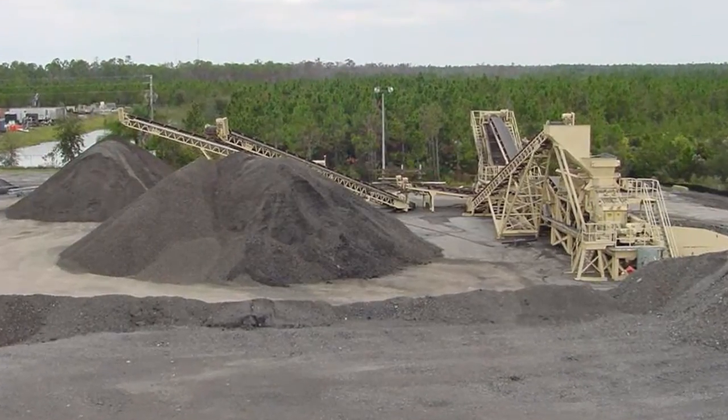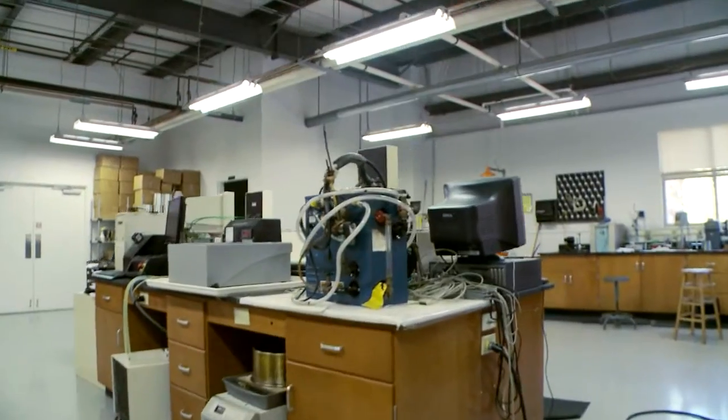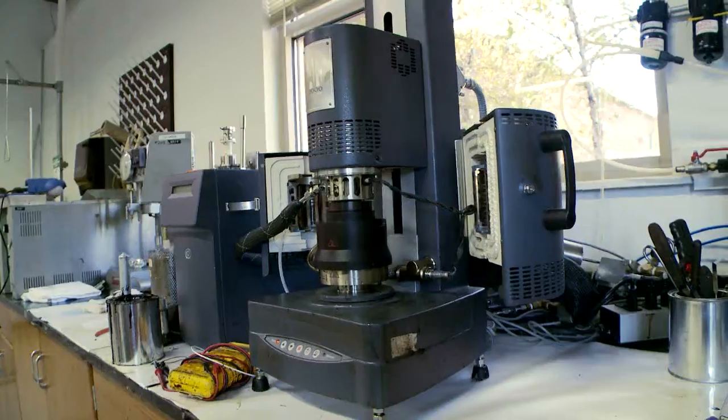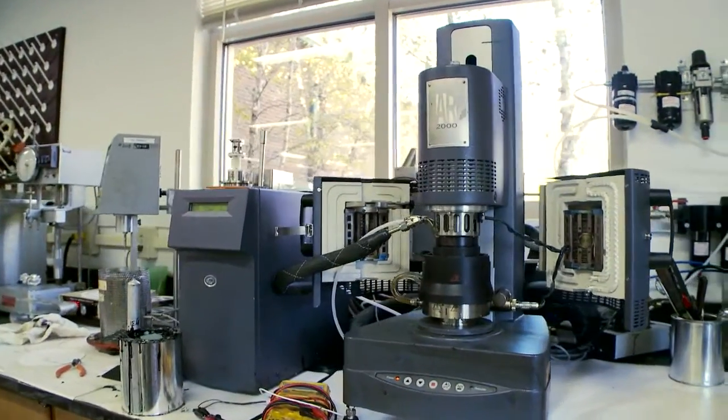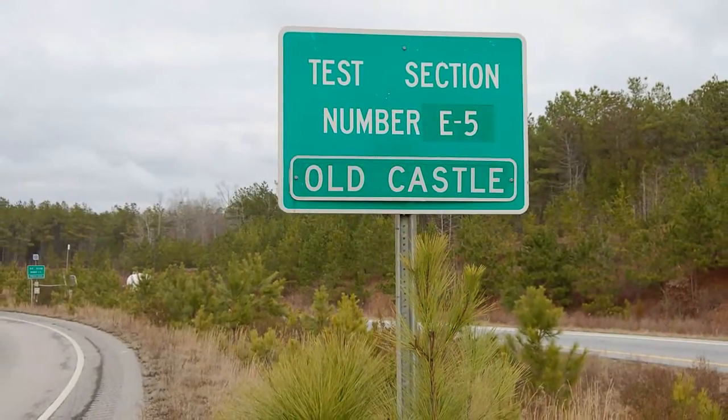We built test track sections with a range of RAP contents from 0%, 20%, 40%, even 50% RAP. Some of that work has been aimed at trying to identify what binder grade we need to use in different RAP content mixes. What we've learned with the high RAP and with the warm mix asphalt is that these mixes can be produced and placed without any major issues at all, and these mixes show little or no signs of rutting and are performing well to date.